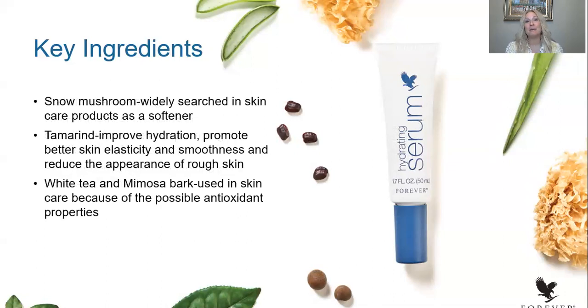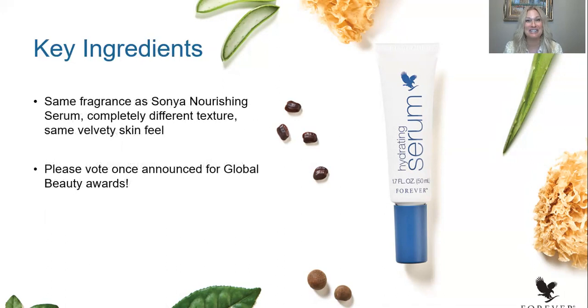Snow mushroom is widely searched in skincare products as a softener, and tamarind helps to improve hydration and promote skin elasticity for improved texture and minimizes the appearance of rough skin. Two ingredients you'll be really familiar with — white tea and mimosa bark — are used in skincare because of their antioxidant properties. You can see that this is a power-packed product and it does not disappoint when it comes to the amazing benefits and results you will see after the first use.